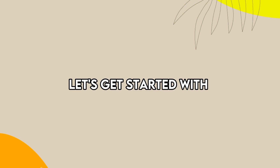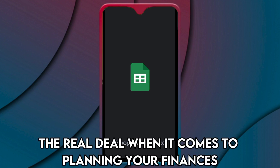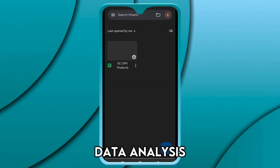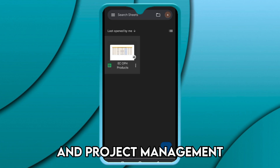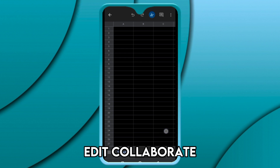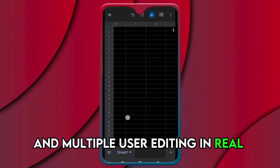Let's get started with Google Sheets — Best App for Accounting and Budgeting. This app is the real deal when it comes to planning your finances, data analysis, and project management. It allows you to sort, organize, analyze, edit, collaborate, and do multiple user editing in real time.